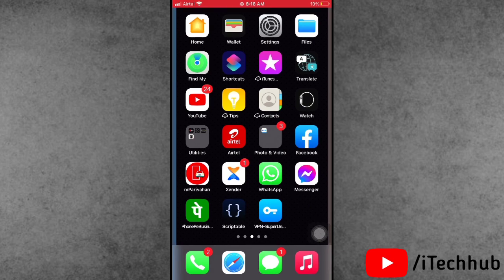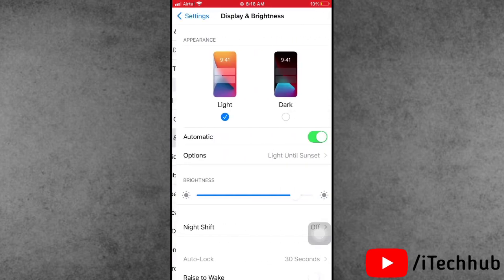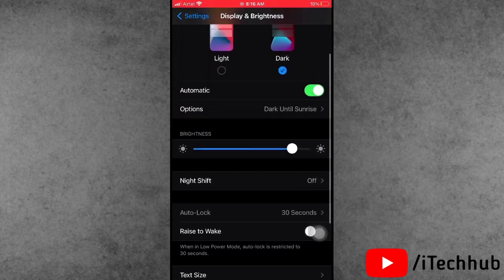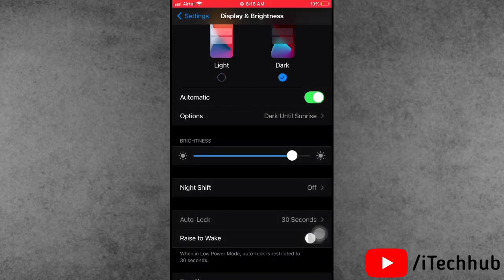The second solution is to turn on Dark Mode on your iPhone or iPad. Open Settings, scroll down and tap on Display and Brightness. In Display and Brightness you can see the Dark Mode option — please turn on Dark Mode to help reduce battery drain on your iPhone or iPad.